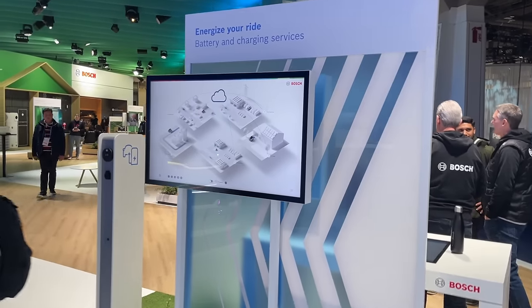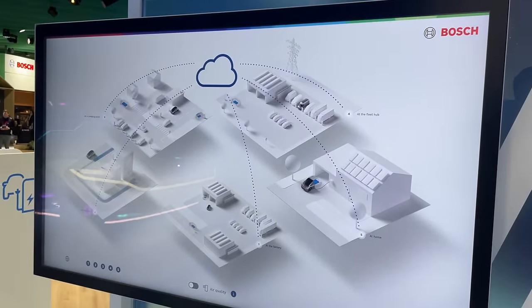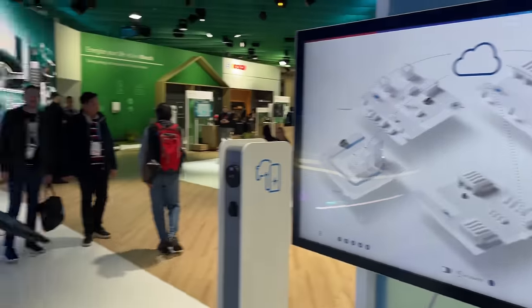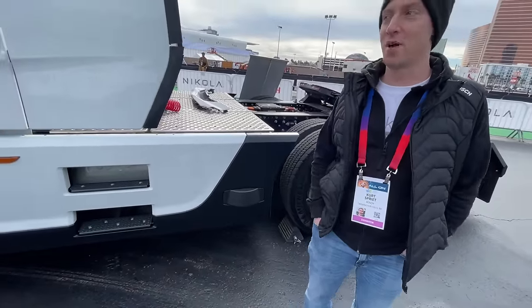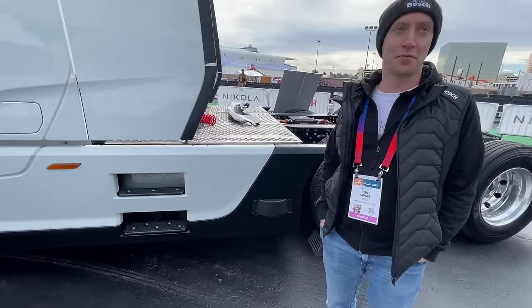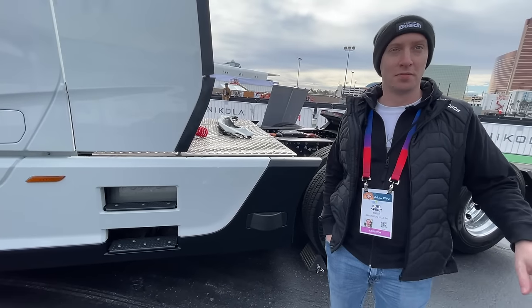Reporting live from the Bosch CES 2024 booth, I have to say I'm very impressed with what the company here has to offer. EVs are expensive, any of these alternative new technologies are expensive, but it's partially offset by government incentives.